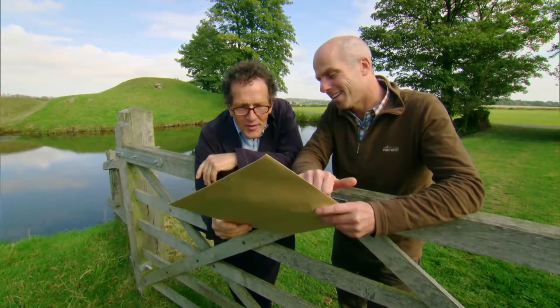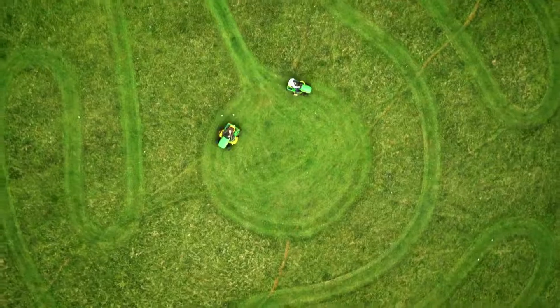Am I reading this right? What we're looking at is... It's a labyrinth.